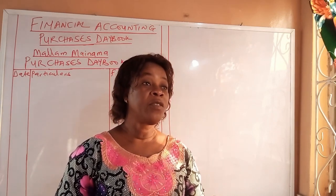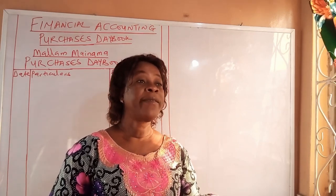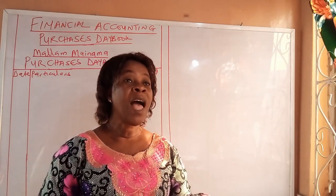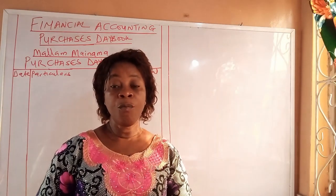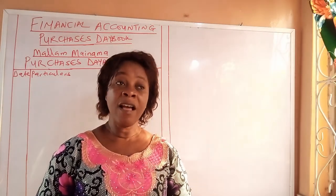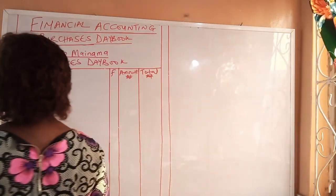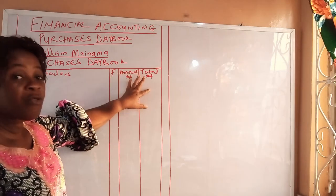The Purchase Day Book, like all books of original entry — apart from the proper journal and the cash book — are alike. The Purchase Day Book, just like the Sales Day Book, Returns Inwards Day Book, and Returns Outwards Day Book, have columns for date, particulars, folio, amount, and total.